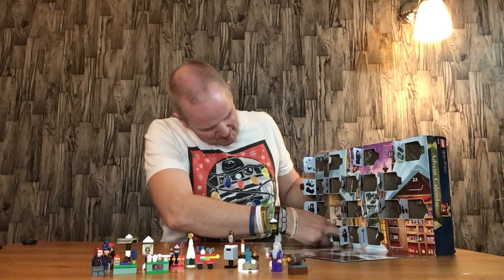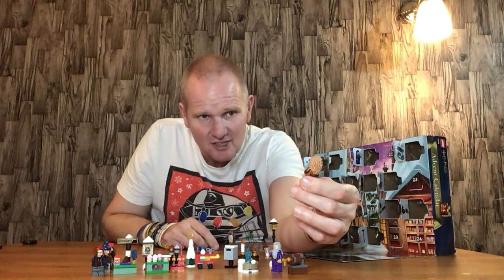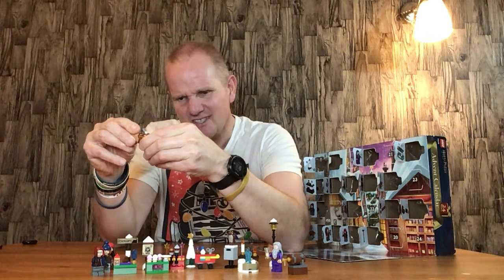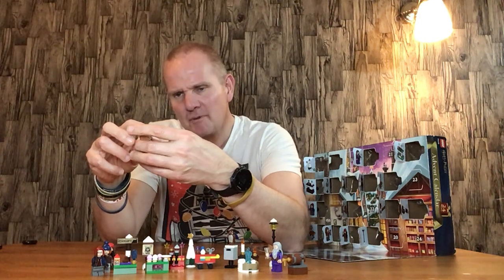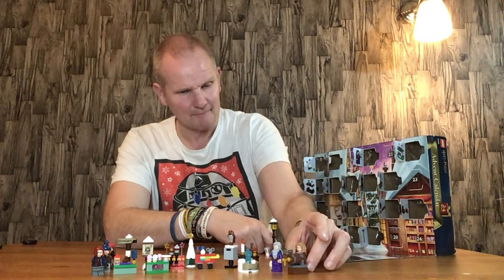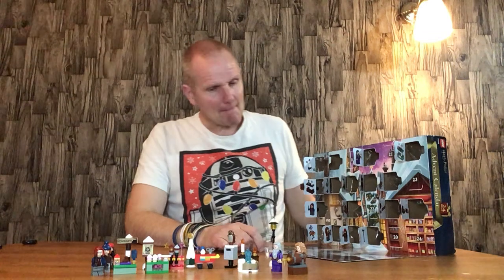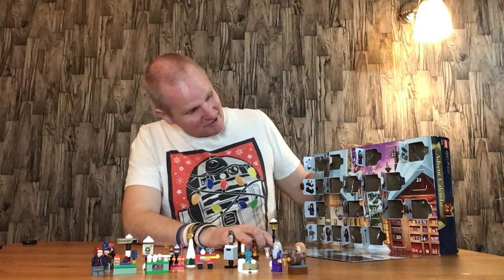Next we have door seventeen — Madame Rosmerta. This is a nice figure, I do quite like it. If I was going to choose a figure at the moment, it would be between her and Hermione Granger, because the hairpiece just works, and the body piece is printed quite well. She's very new-agey dressed, so I do quite like that.